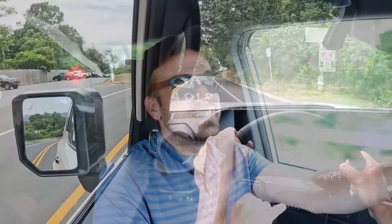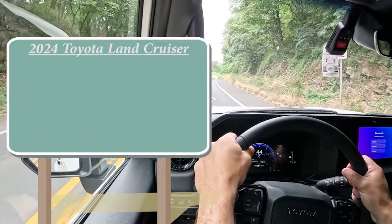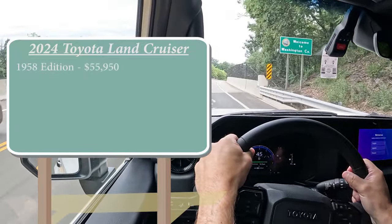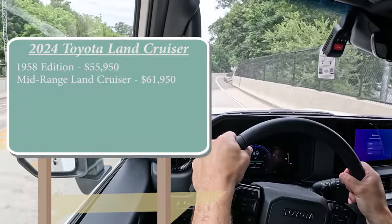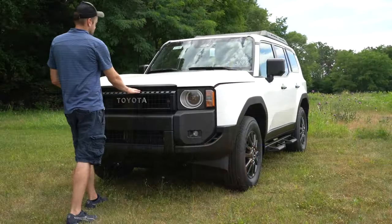Let's start with pricing. There are a few different configurations for the 2024 Land Cruiser. You've got the 1958 Edition, which is the one we're in today, starting at $55,950. The mid-range Land Cruiser starts at $61,950, and then the First Edition starts at $74,950.